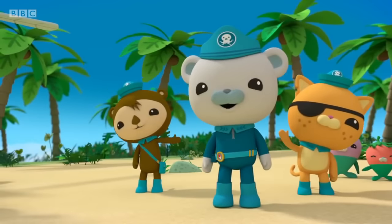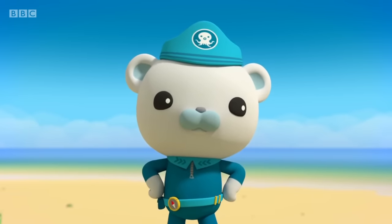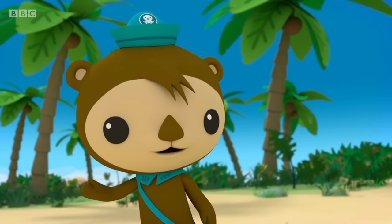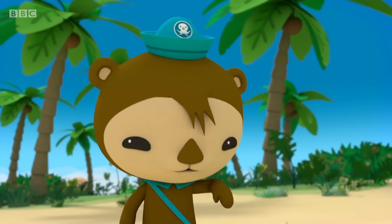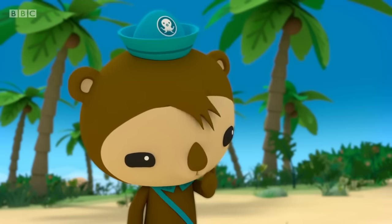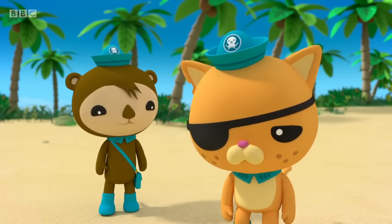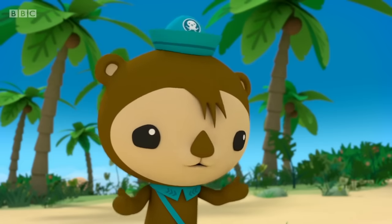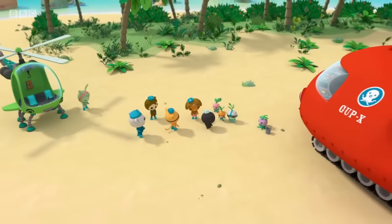Congratulations! Good luck out there. Nice work today, Octonauts. Those baby sea turtles are off to a good start. So, what happens to them now, Shellington? Well, they'll swim far out to sea and get bigger and bigger until it's time for them to return to this very beach and lay eggs of their own. How long does that take? About 15 to 20 years. That's a long time to wait. I don't think we have enough fish biscuits to last that long!